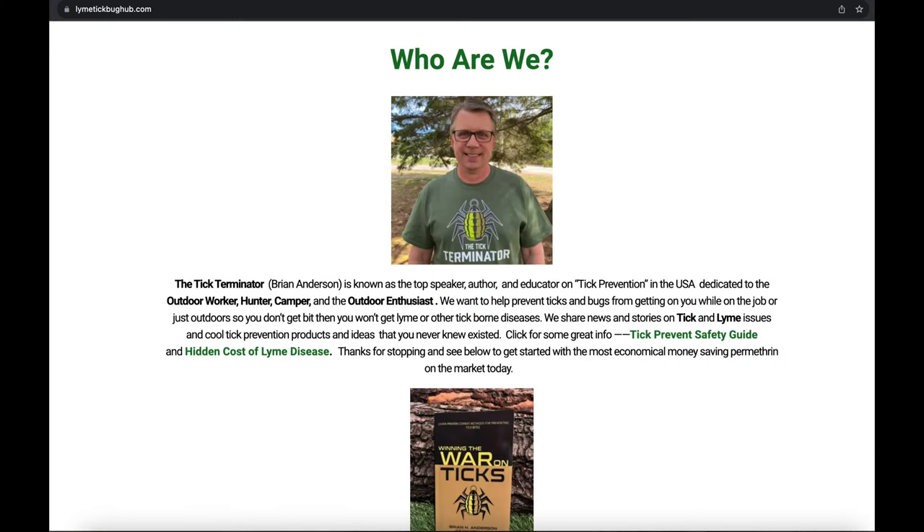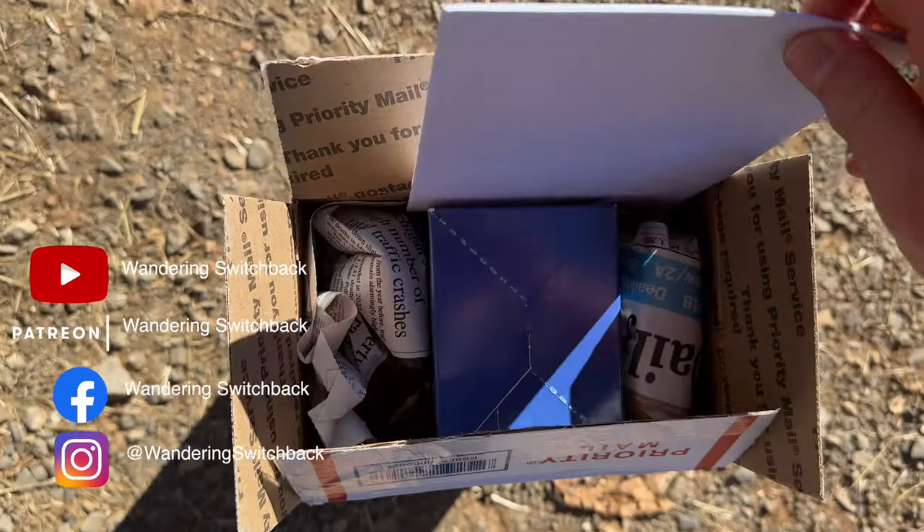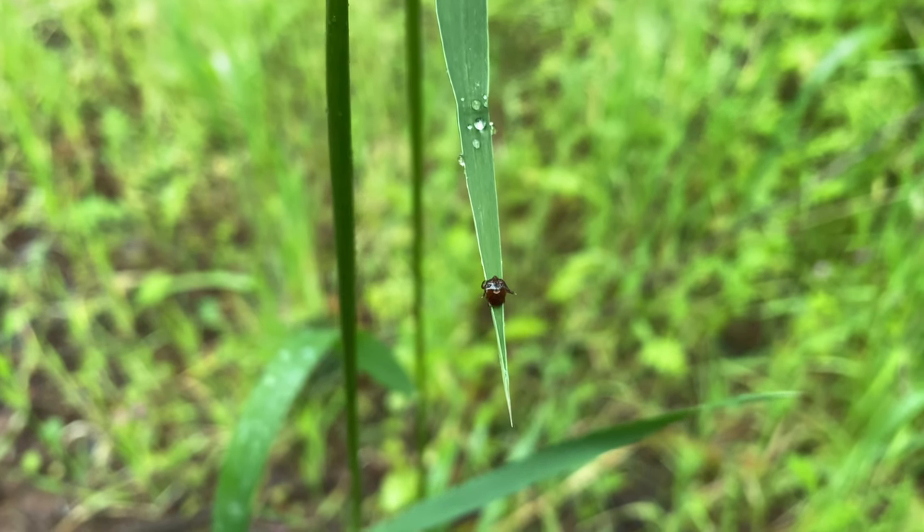Brian Anderson, who identifies as the tick terminator, reached out to me after he saw one of my permethrin videos. He has a strong interest in permethrin after a friend of his battled hard with Lyme disease, and he wanted to really focus on prevention, which is the better approach with any disease. He has made it his mission to do a lot of education about tick-borne illness prevention.